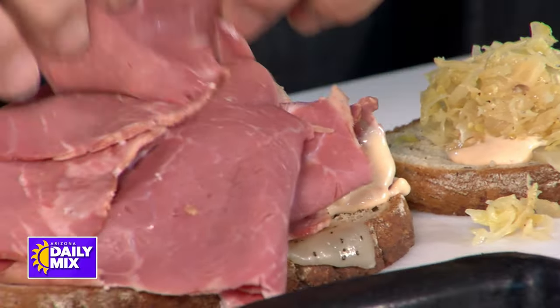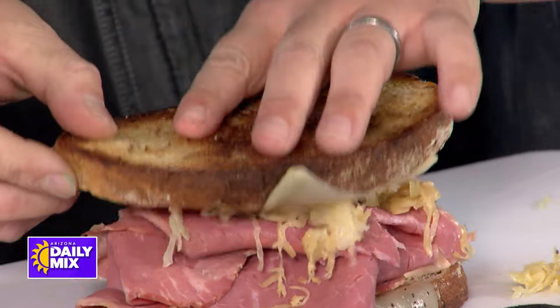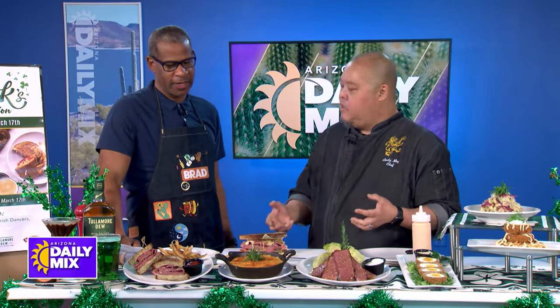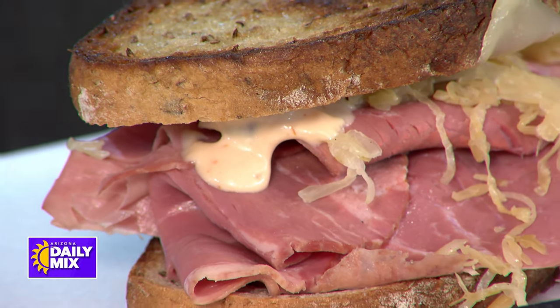Making your corned beef — do you make it a little secret, or can you tell us how? Well, it is kind of a secret what we do, but basically we braise our corned beef for three and a half hours. Cool it off, slice it up — but it's the ingredients that we braise it with. Everything's all fresh, made in-house.